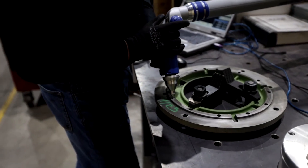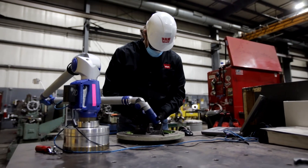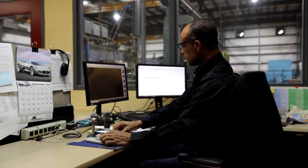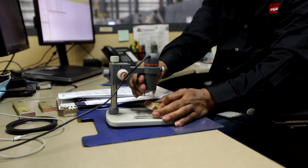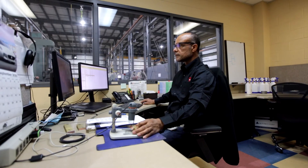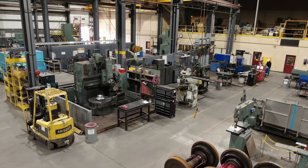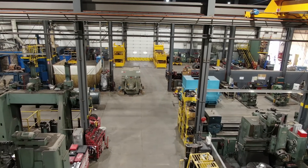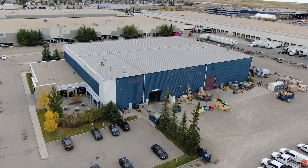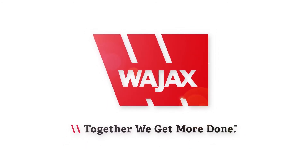Our ample material handling capabilities include 6 overhead cranes and a combined 37.5 ton single lift capacity. No matter your industry or application, our team is highly specialized in the repair, rebuild and distribution of mechanical and electromechanical rotating equipment. Our workshops are large enough to handle critical units of all sizes with the tools to keep you running. Wajax Calgary — together we get more done.